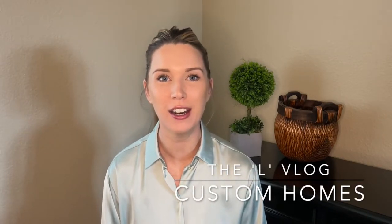Hey, Lauren Shepard here, Los Angeles luxury real estate broker. Today I want to go over building your own custom home in LA.